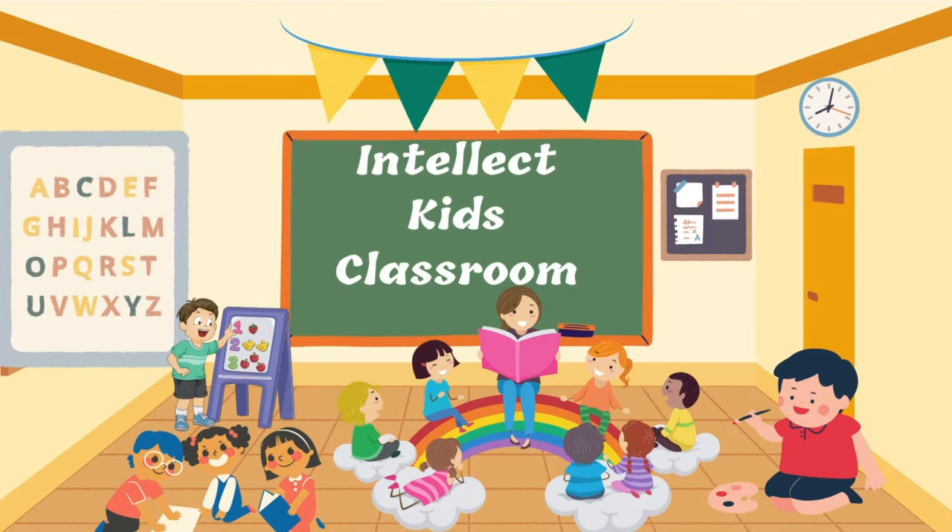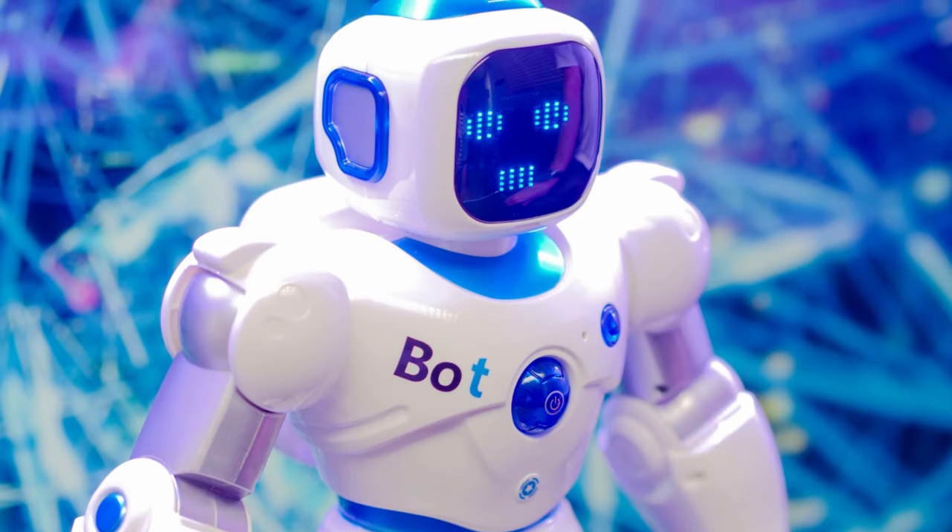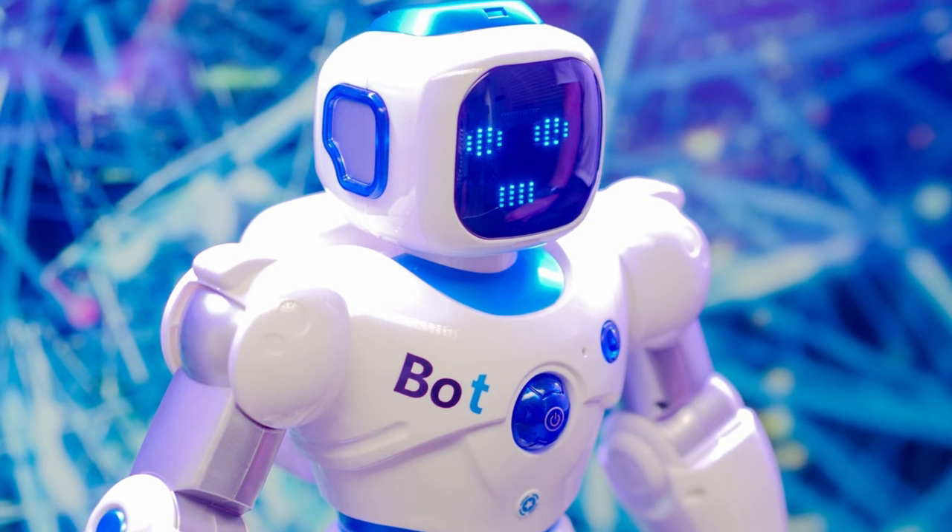Hello kids. Welcome to Intellect Kids Classroom. Today we will learn about robots and the different types of robots.